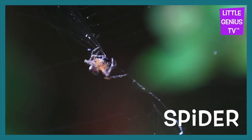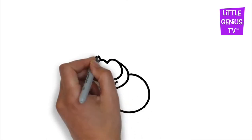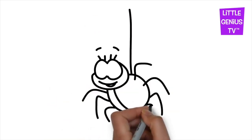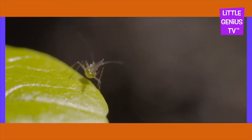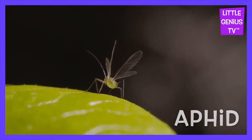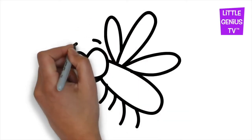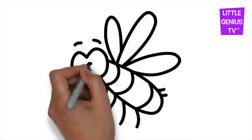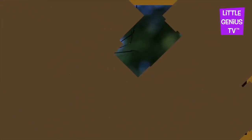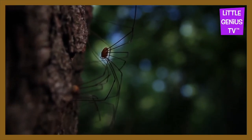Spider. The spider catches bugs in its web. Aphid. The tiny aphid drinks plant juices. Daddy longlegs. The daddy longlegs can climb trees.